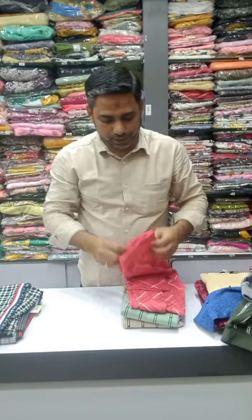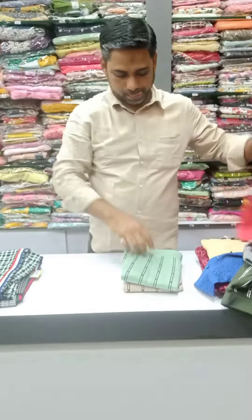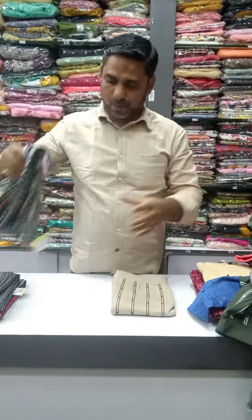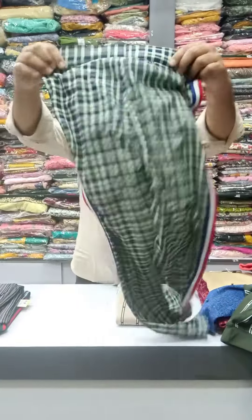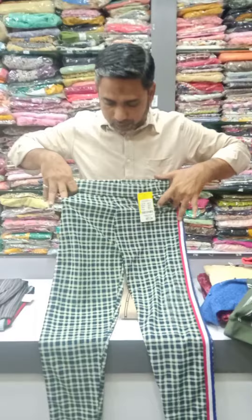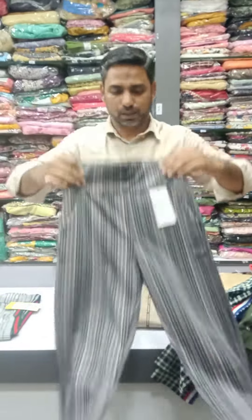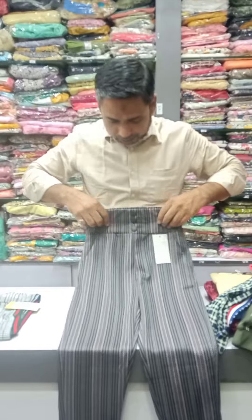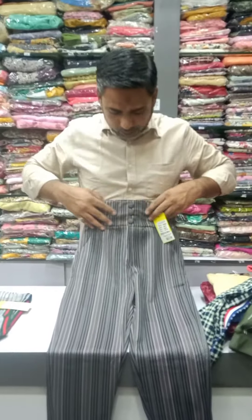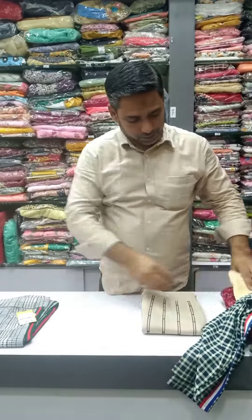The waist size is 22 and the hip size is 32. Check the pockets on the side — just $150. The offer price is just $150.